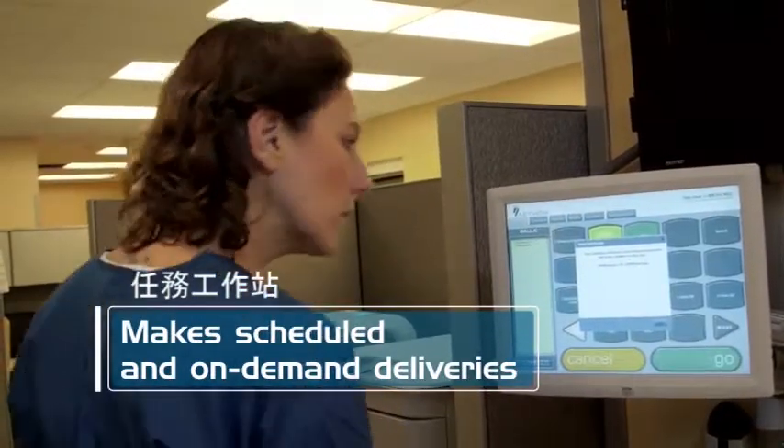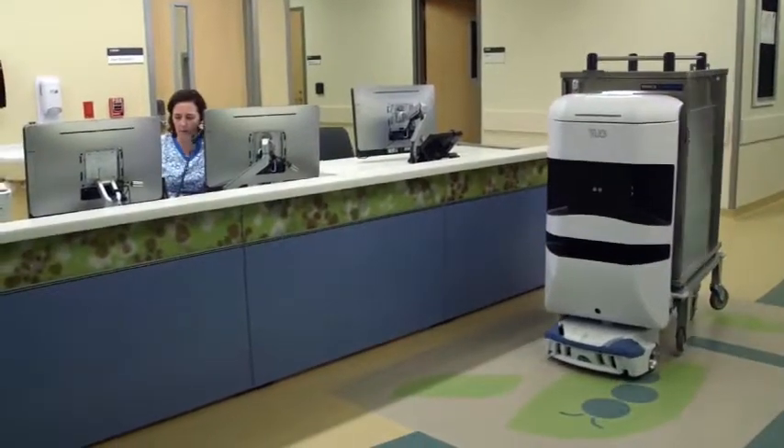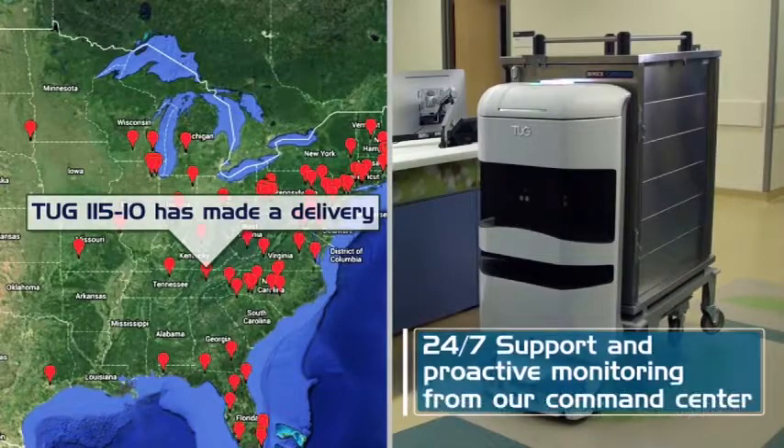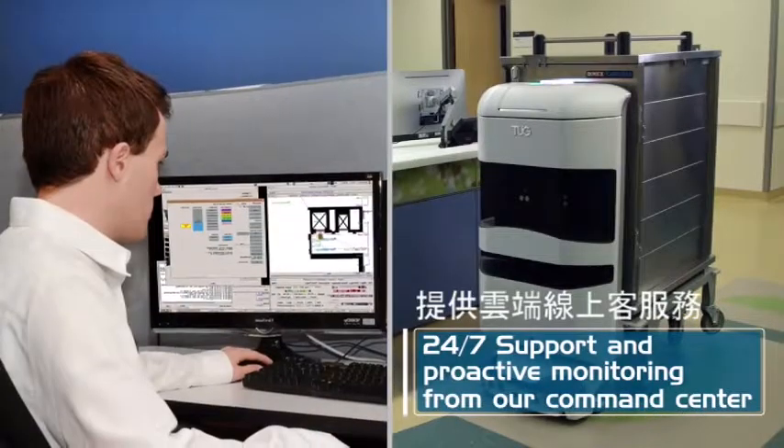Tug can make on-demand or pre-scheduled deliveries. Tugs are reliable — a command center in Pittsburgh watches over them 24/7, 365 days a year to ensure uptime.